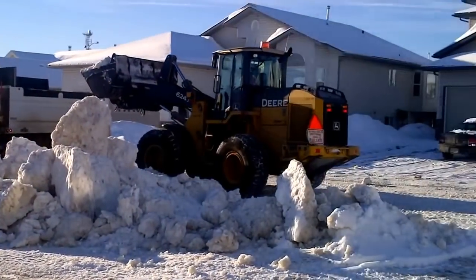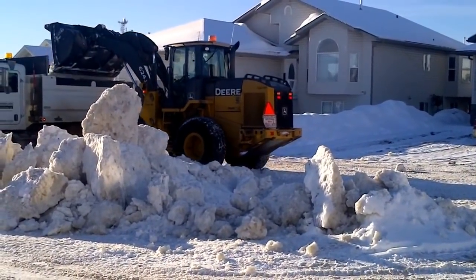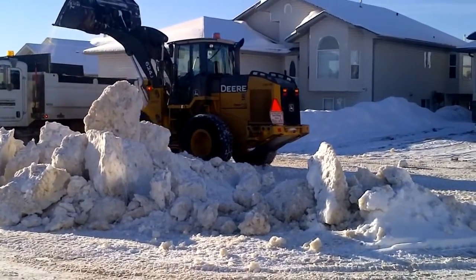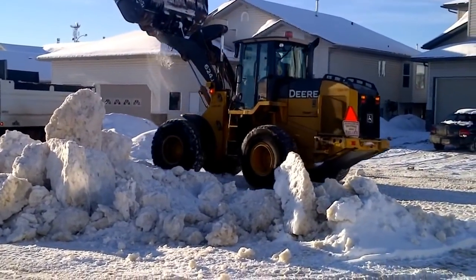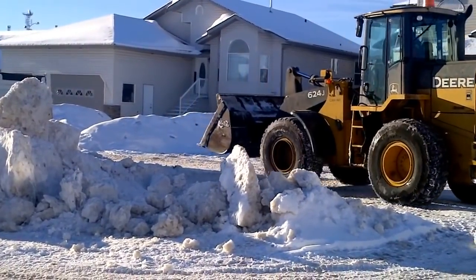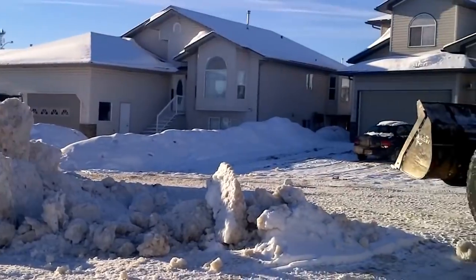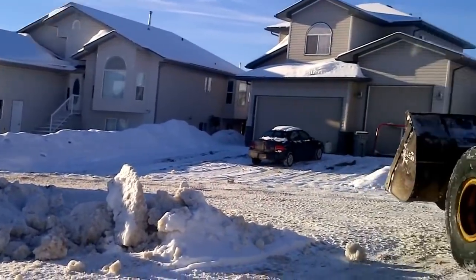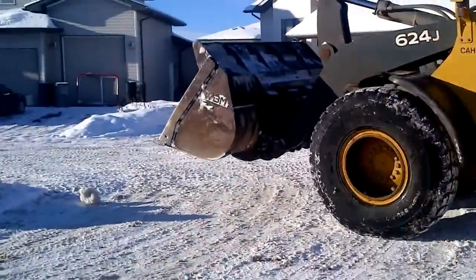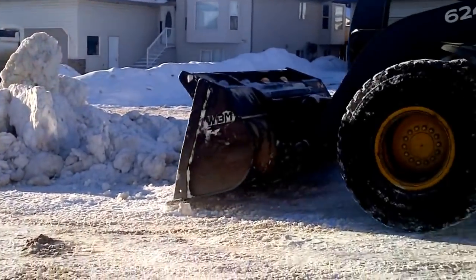Unfortunately, we don't continuously haul these snow piles away. This is more of an operation that takes place once we get caught up with removing snow off the road and out of our parking lots. Such time as now, where we haven't had significant amounts of snow in a while, and we're able to have our streets cleared and get in to remove these piles.